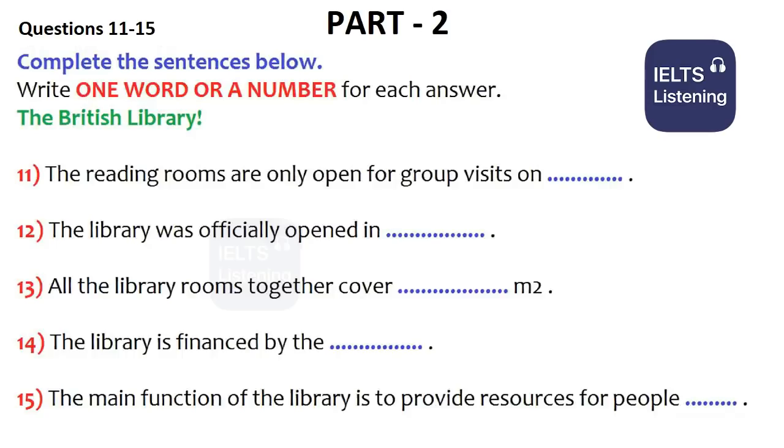Now listen carefully, and answer questions 11 to 15. Good afternoon, ladies and gentlemen, and welcome to your very own tour of the British Library. My name is Tony Walters, and I'm your guide for today. Could I please see your tickets for the guided tour? I'd also like to remind you that any tickets bought today do not include a visit to the reading rooms. We don't do visits on Fridays, or any weekday during working hours, so as not to disturb the readers. But if you do want to see those rooms, the only day there are tours is on Sundays.